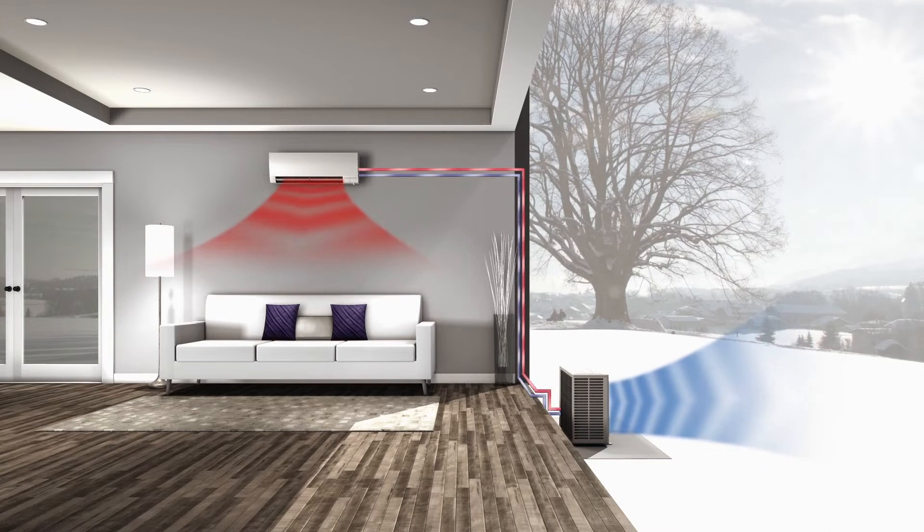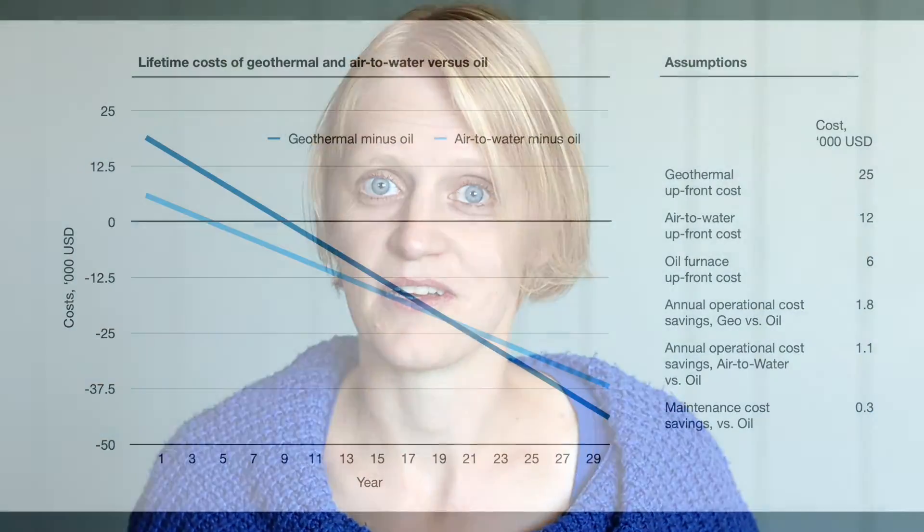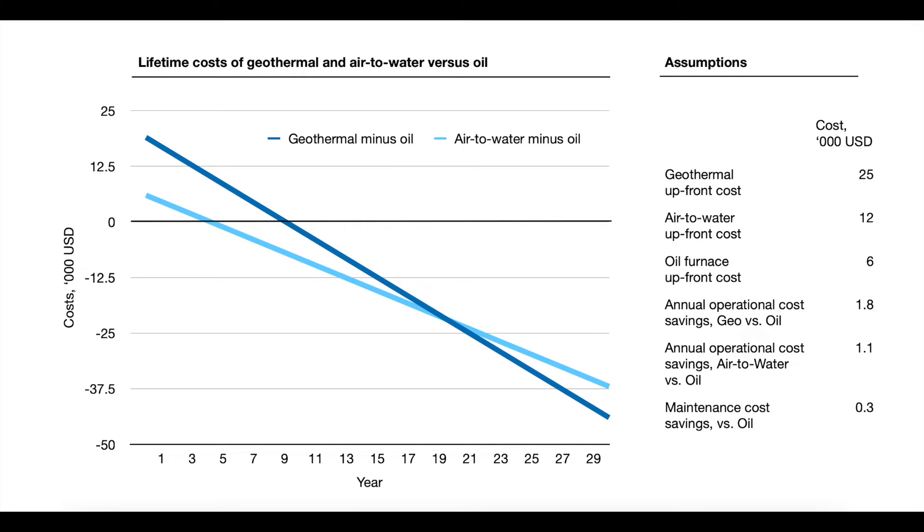Air-to-water heat pumps are typically cheaper compared to other types of heat pumps, but they are still more expensive than oil and gas boilers. The upfront cost is typically the only thing that makes people hesitate and wonder if it's worth it. I put together a simple financial model for both geothermal and air-to-water systems compared to oil — you can find it in the links below. Put in your numbers and tell us what you get in the comments. Gas is typically cheaper compared to oil, so the graphs should shift to the right accordingly. The drivers of this calculation are the upfront cost and the operational cost of the system. Operational costs are fuel costs to run the oil furnace minus electricity costs to run the geothermal or air-to-water heat pump. There are also maintenance cost savings for heat pumps.